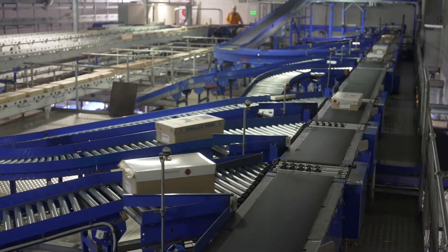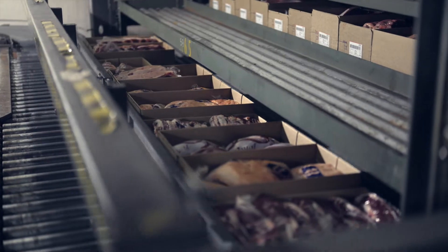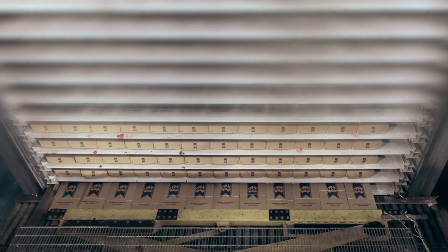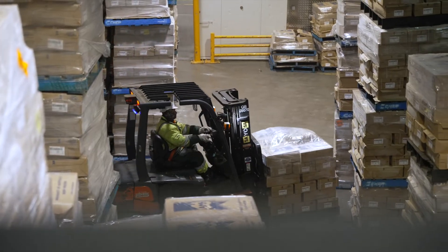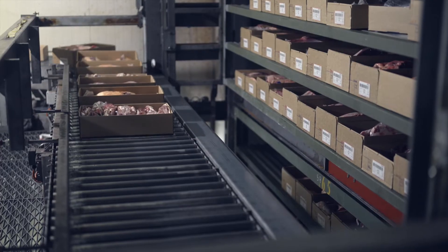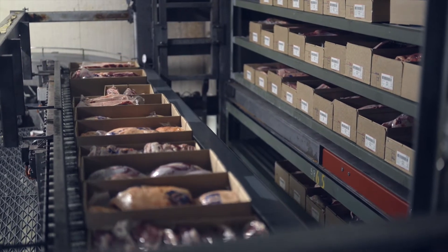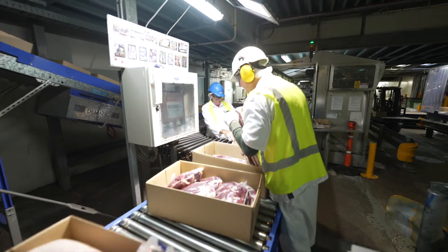Cartons of packed product are either chilled or frozen in our chiller tunnels or plate freezers. This automated process not only allows for efficient chilling and freezing of product, but also pre-sorts product for load out. Chilling vacuum packed product is performed lid off, providing the greatest opportunity to reduce product temperature quickly, locking in our quality and allowing for further quality inspections prior to loading.